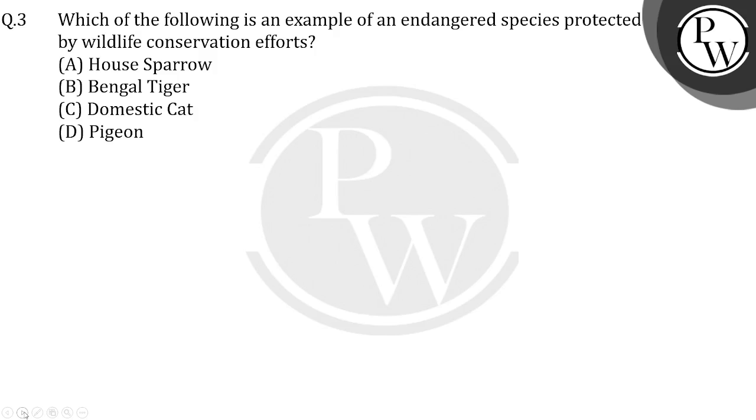Hello students, let's see this question: which of the following is an example of endangered species protected by wildlife conservation efforts? Those species which are on the verge of extinction are called endangered species.